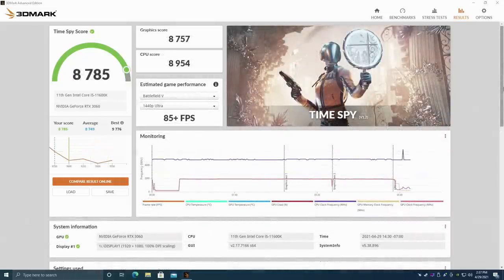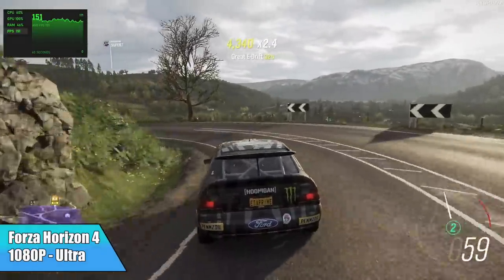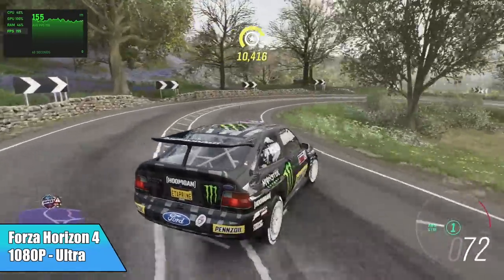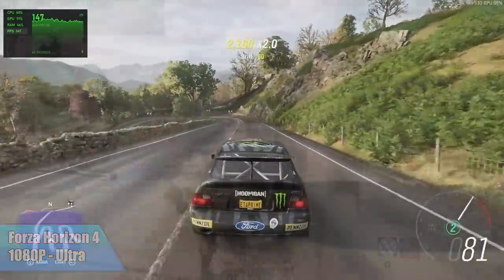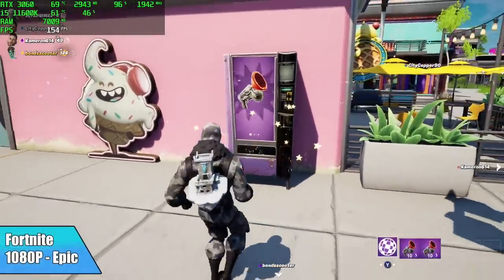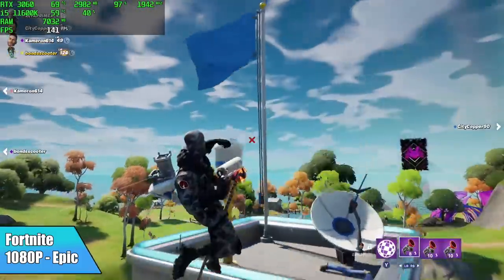The RTX 3060 is more than enough for 1080p gaming. First up, Forza Horizon 4 at 1080p ultra settings — maxed out, I got an average of 148 fps. Definitely playable, looks great, and it's super smooth. Next up, Fortnite at 1080p epic settings — by the end I had an average of 134 fps. I was hoping for 144 and at high settings I believe it would do it, but at epic settings 134 is where it landed.